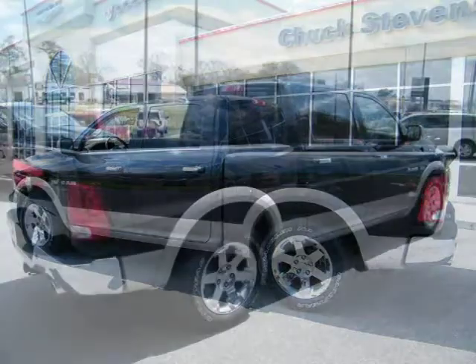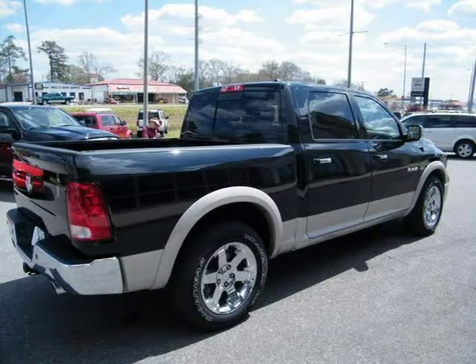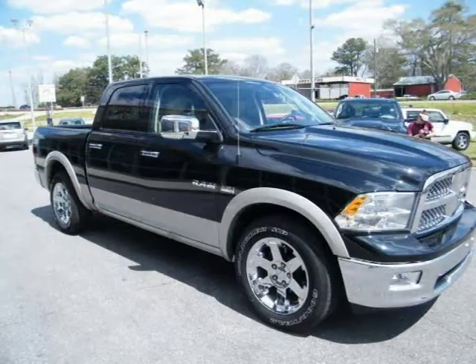This 2010 Dodge Ram 1500 Crew Cab Pickup is located in Baymanet, AL and has 12 miles on it. This Crew Cab Pickup has a beautiful black exterior paint color, which is complemented by its interior color.